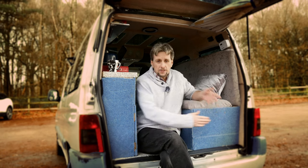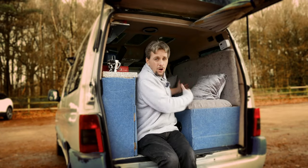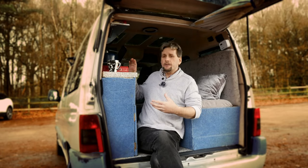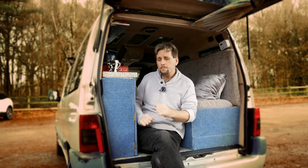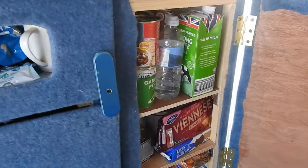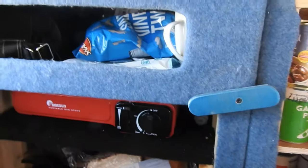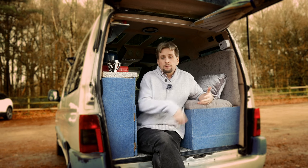Even having a small camper you don't have to sacrifice creature comforts. I've got a little diesel heater in here, a toilet with a flush tray, a tablet for watching TV and a games console, so when it's raining I can be in here. I've also got cooking facilities — only a single hob at the moment but a double one to fit at some point. It really is perfect to just get away, even on a day out.